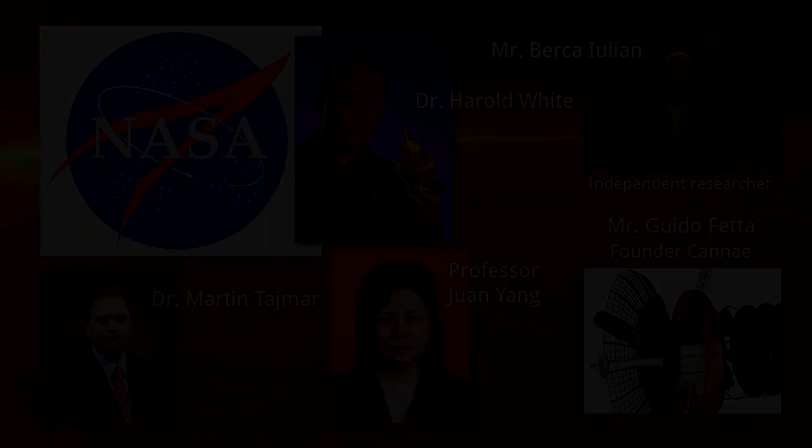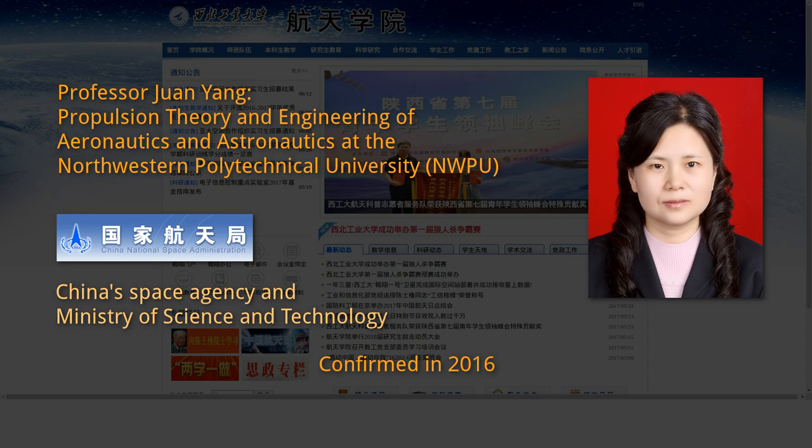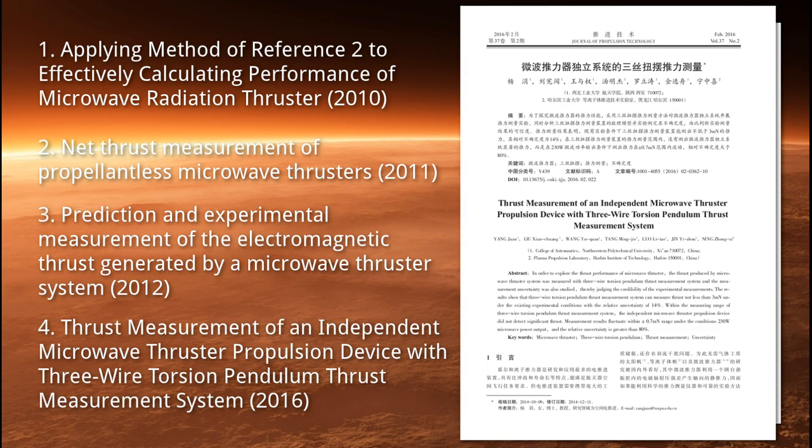Is there anyone else researching the resonant cavity thruster? Absolutely, there are several. Since 2005-06, China has admittedly already spent much time and money researching and developing their own versions of the M-Drive, as China's Space Agency and Ministry of Science and Technology confirmed in December of 2016. In 2008-09, Professor Yang Juan, of Propulsion Theory and Engineering of Aeronautics and Astronautics at Northwestern Polytechnical University in China, personally worked with Mr. Shawyer, where they researched, tested, and developed the M-Drive further. According to Professor Yang, they had repeatedly achieved multiple test results of between 70 mN at 80 watts to 720 mN at 2,500 watts, using microwave frequencies of around 2.5 GHz, with an error margin of less than 12%. Since then, her and her team have published at least four papers on the subject.